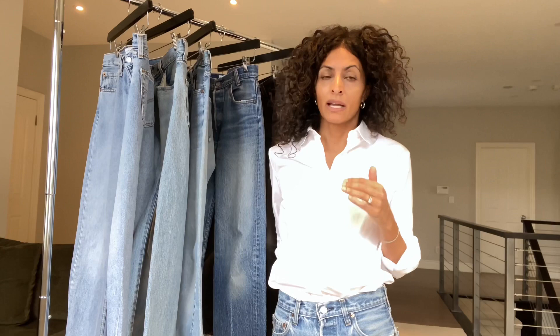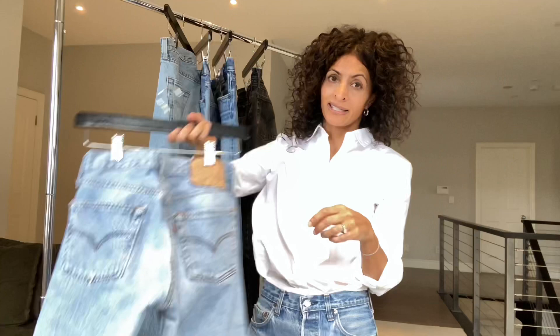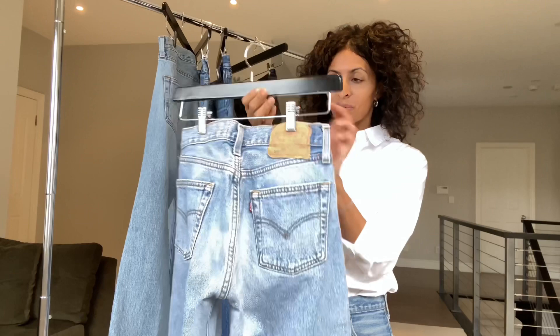And where you're going to find that is on the back patch — it'll say 'Made in the U.S.A.' Sometimes the back patches are quite faded so you can't see clearly, but you can also find it inside on the care label where it was made.